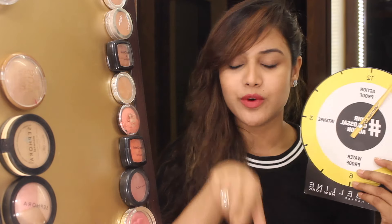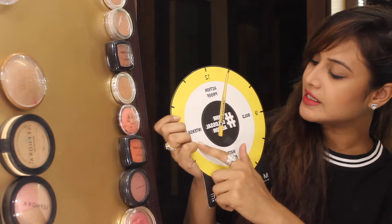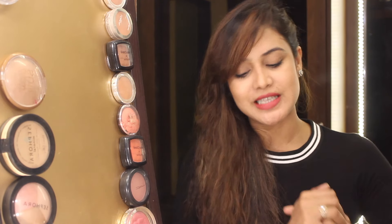There's also a cute little clock that came with the kajal, and it says: action proof, intense, bold, and waterproof. So it claims to be action proof, bold, intense, and waterproof — which is amazing.